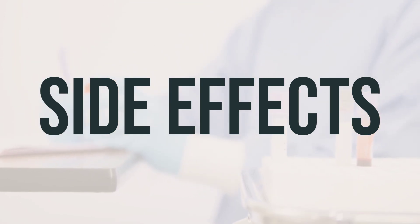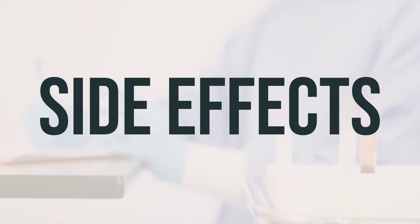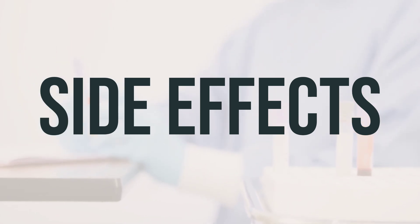Remember, this medication has been prescribed because your doctor has determined that the benefits outweigh the potential side effects. Many people using this medication do not experience serious side effects.